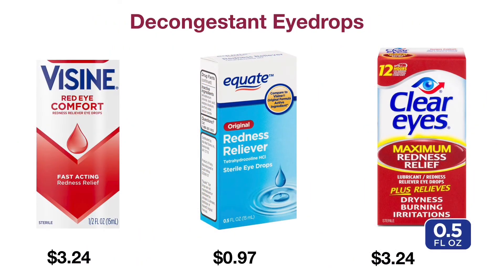This slide shows some of the decongestant eyedrops on the market. The Visine and equate eyedrops both contain tetrahydrozoline, which constricts blood vessels of the eyes and relieves eye redness. The Clear Eyes eyedrop on the right side contains naphazoline, which is the blood vessel constrictor, and glycerin, which is the lubricant.